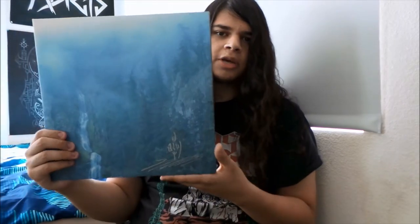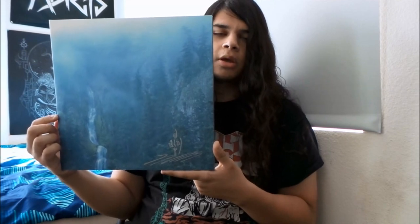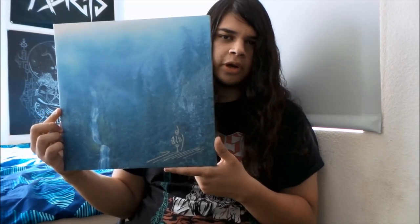Getting into this vinyl update now, I'm going to start with their debut album. I really want to get their demos — I don't have them yet, but I will in the future. This is their debut album, Diadem of Twelve Stars by Wolves in the Throne Room. Probably my favorite Wolves in the Throne Room album. I really love the cover on this.